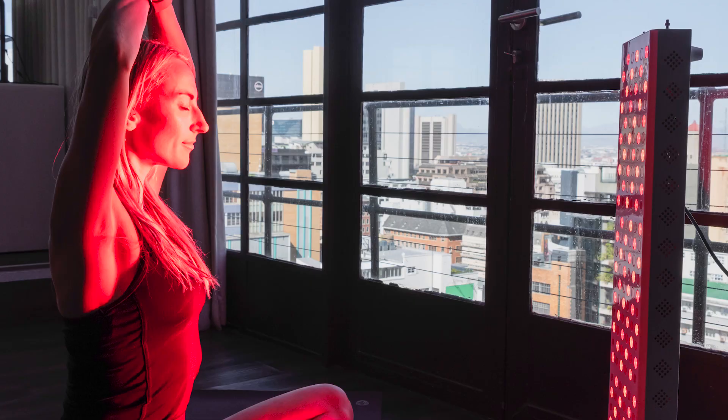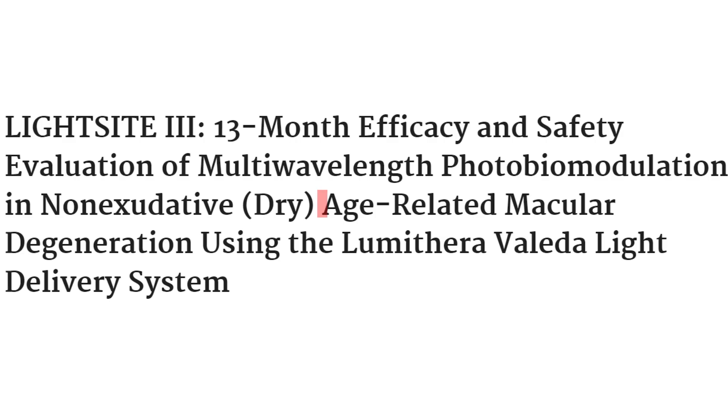Ladies and gentlemen, the evidence for red light therapy improving eyesight is stacking up. Just two weeks ago I did a video where we covered a new study called the LightSight 3, and this one covered how red light therapy improved age-related macular degeneration — one of the most common forms of eye loss as we age. I'll leave a link above here if you want to check that out.